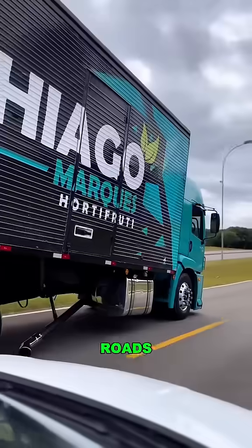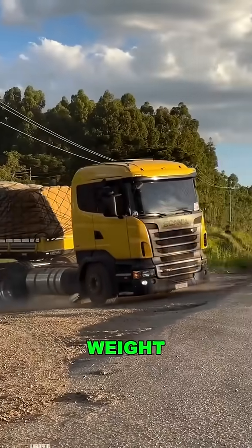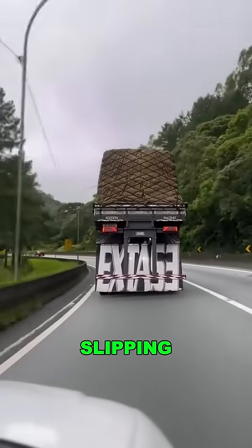Why the weird design? First off, the roads are terrible — steep hills everywhere. Lifting the rear shifts the weight forward, making uphill climbs easier and safer: less slipping, less tipping.